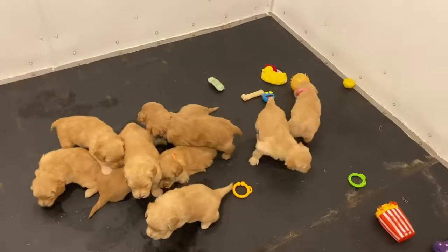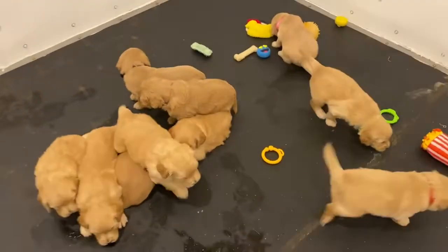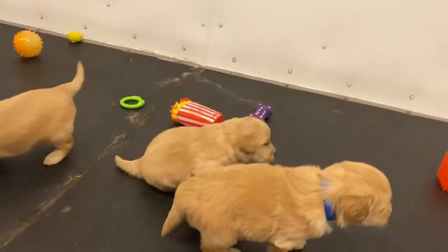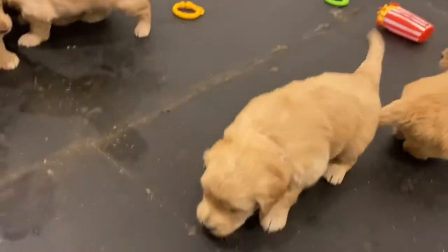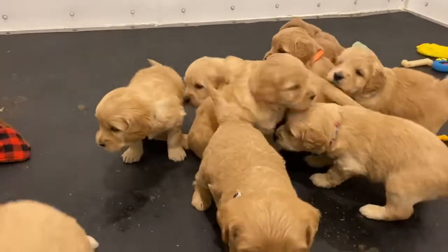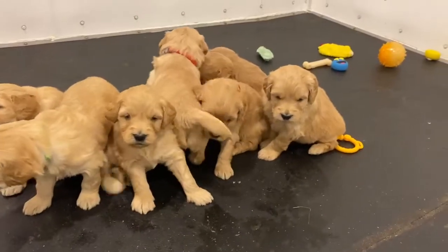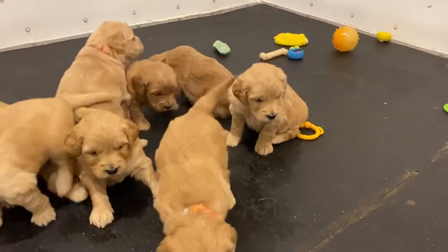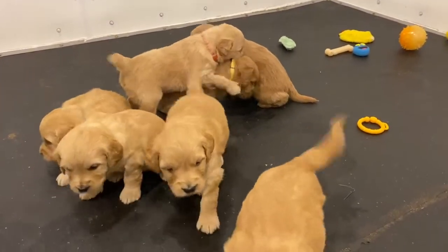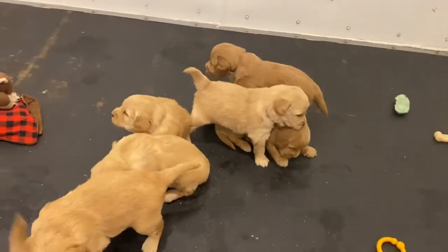Hey guys, here with Quincy and Grant's litter of ten. This is their first time getting down in the socializing room. They all got baths and got to experience the blow dryer for the first time, and now they all have little collars. We will start calling them by the color of their collar, because we feel like you guys should be the one choosing their name.